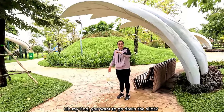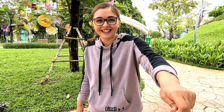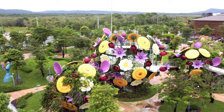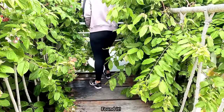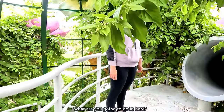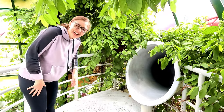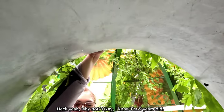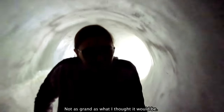Oh my God, you want to go down the slide? It's a slide — you climb to the top and slide down. I'm going to go down the slide. And then it'll be your turn. Where's the slide? Found it. It's not just for children; it looks big enough for an adult. Are you sure you want to get into that dark tube? Heck yeah, why not? I know I'm five years old. It's not as grand as what I thought it would be. I'm stuck now. I didn't get a finish — there's a bunch of leaves.